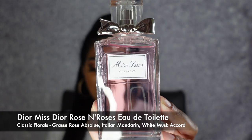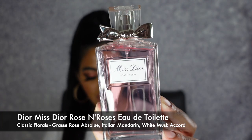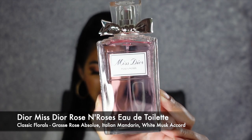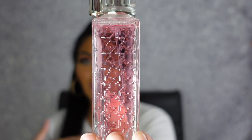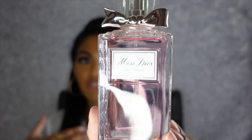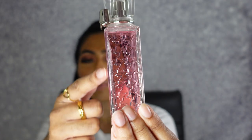The next fragrance is the Miss Dior Roses and Roses Eau de Toilette. This is a classic floral with key notes of Grasse Rose Absolute, Italian Mandarin, and White Musk Accord — it literally smells like a bucket of roses. It's such a staple for the spring and the summer. And can we just talk about the packaging? You have the Miss Dior embossing at the front, the classic ribbon, and cute embossing on the bottle. It is just such a cute staple in your collection, especially if you love that classic floral scent.